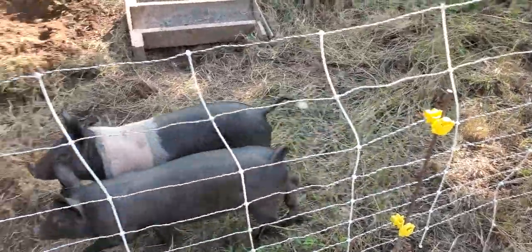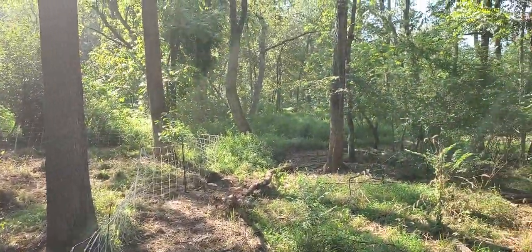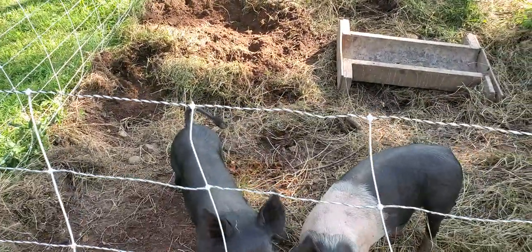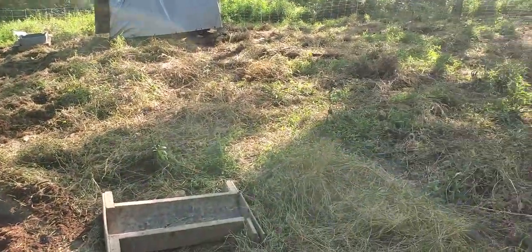Let's talk about another project, which is using livestock to control invasives. Down here we have stilt grass all over the place — that's all stilt grass out through there. How long have these pigs been in here? Since Friday, so three days. Three days, and they pretty much ate it all. Three days over here, no stilt grass.